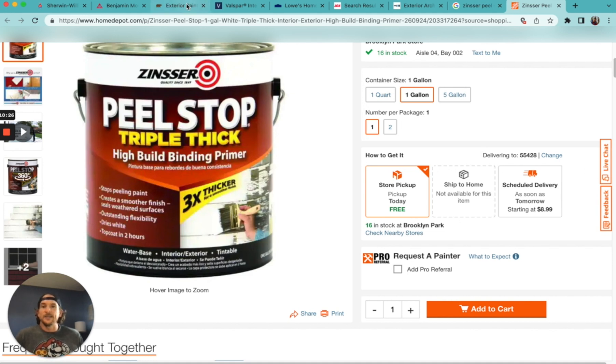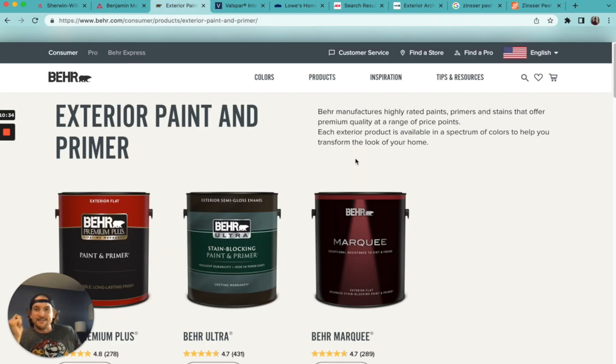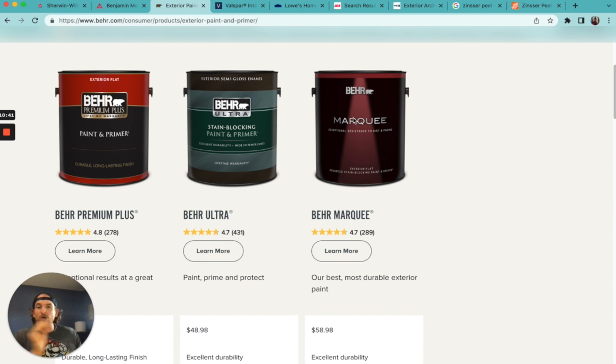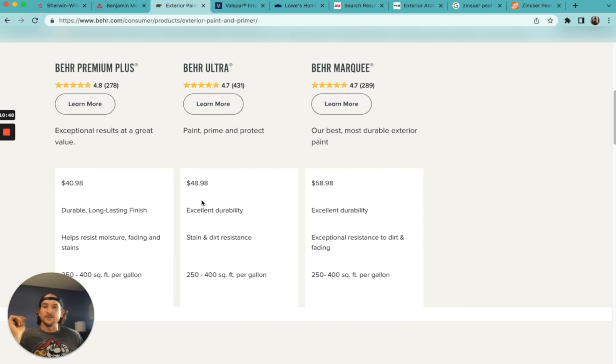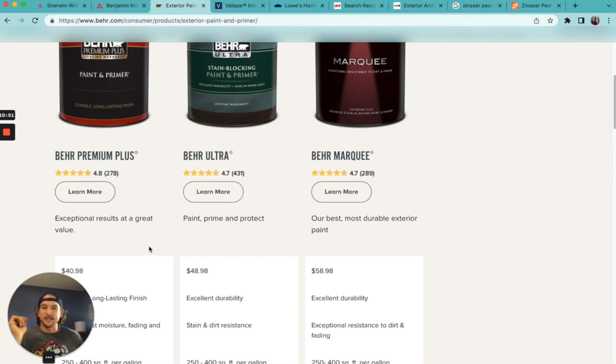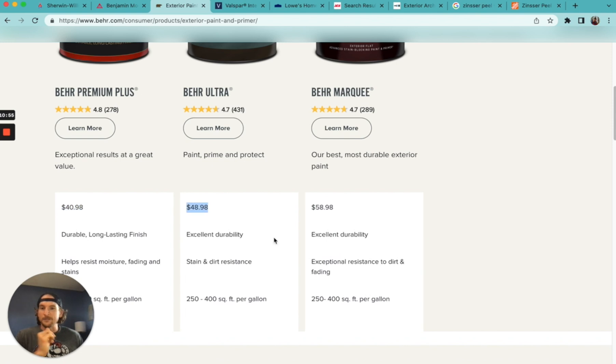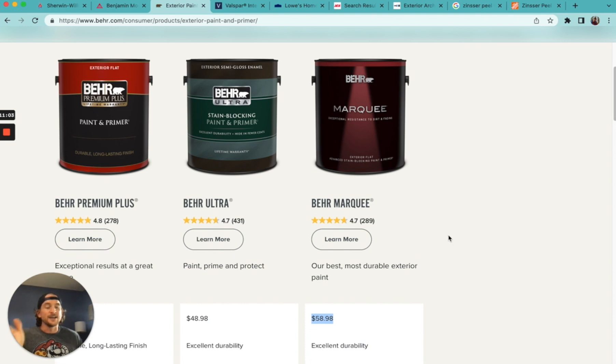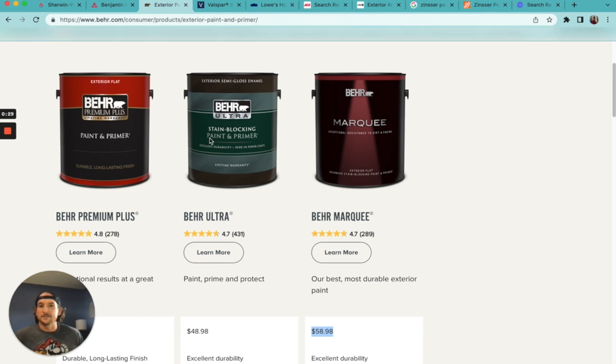Let me jump to my personal top pick for exterior painting, and that is Behr. I absolutely love Behr paint for interior and exterior. I tend to go with Behr Ultra, right in the middle. Behr Premium Plus exterior paint is $41 a gallon, Behr Ultra is $49, and Marquee is $59. Even $59 is not a bad price for exterior paint. With Behr Ultra we get stain blocking, it's paint and primer in one, and it has a lifetime warranty.